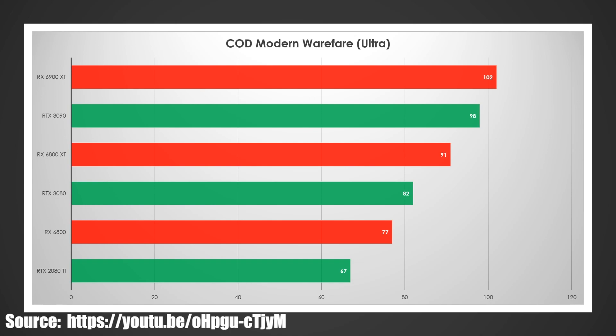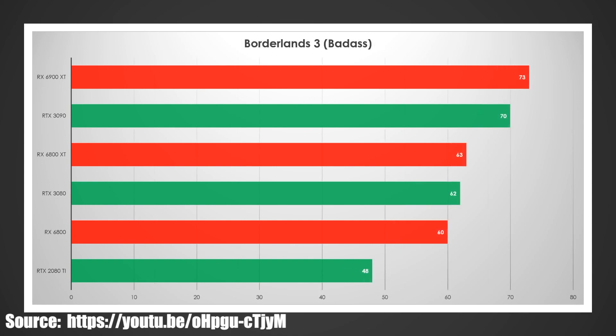Call of Duty: Modern Warfare — the 6900 XT squeaked out a little win against the 3090. The 6800 XT had a pretty sizable win against the 3080, as did the 6800 versus the 2080 Ti. I do expect the 6800 series to probably perform at least on par with competitors in this game. The 6900 XT verdict's still out because it was very close, and these are AMD's benchmarks.